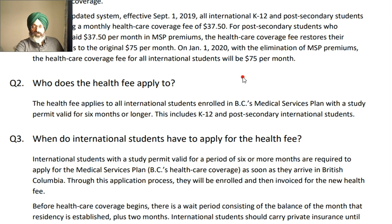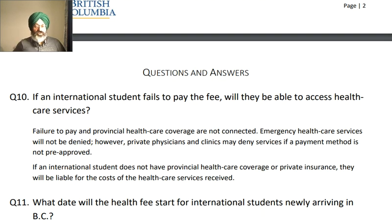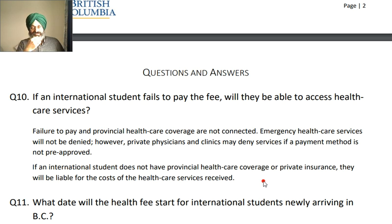The health fee applies to all international students enrolled in BC Medical Services with a study permit valid for six months or longer. This includes K-12 and post-secondary international students. If the international student does not have provincial healthcare coverage or private insurance, they will be liable for the cost of healthcare. So this is something to understand — it is mandatory. You have to pay.